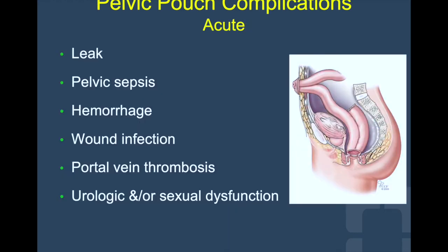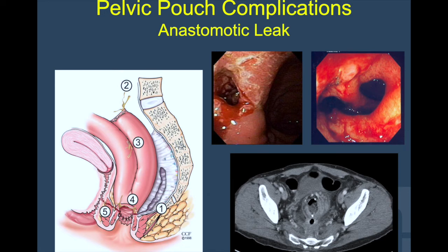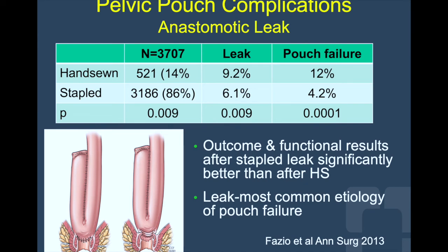Acute complications include leak and pelvic sepsis, fistulas, and portal vein thrombosis, to name a few. Anastomotic leak is one of the most feared complications of all. It can manifest with ileus, fever, malaise, increased white blood cell count, anal pain, discharge, and incontinence. Many can be the sites of leak, including the tip of the J, the ileal pouch anal anastomosis, and the staple line of the body of the pouch. In 2013, Dr. Fazio's groundbreaking paper showed that outcomes and functional results after stapled anastomosis had a statistically significant reduced leak rate when compared to hand-sewn anastomosis, and this paper changed how colorectal surgeons make their pouch anastomosis.